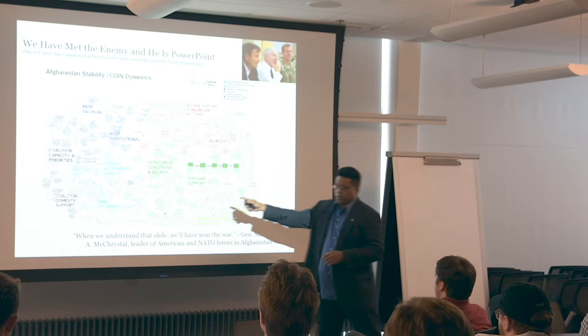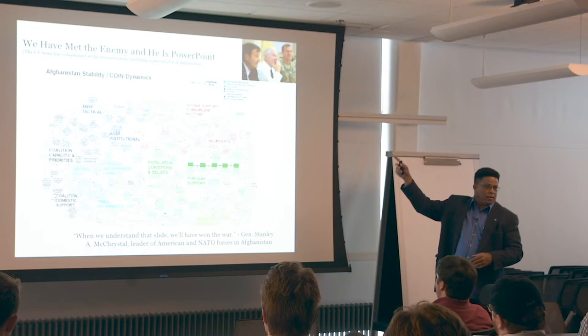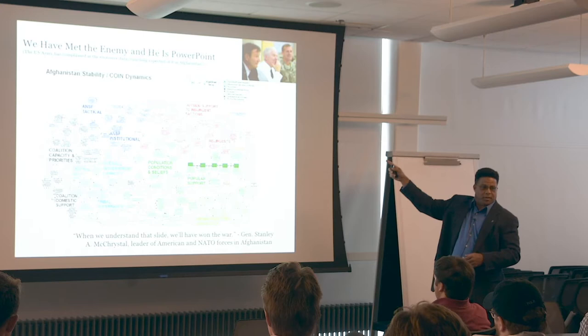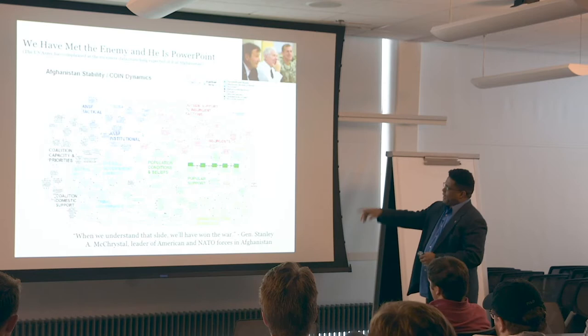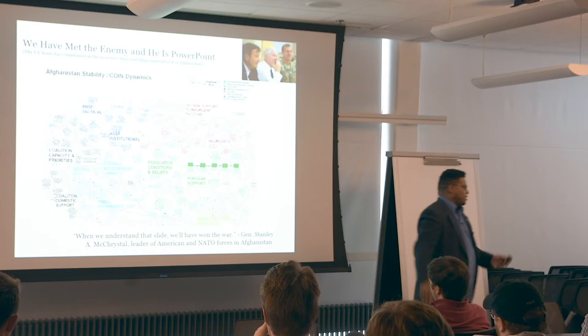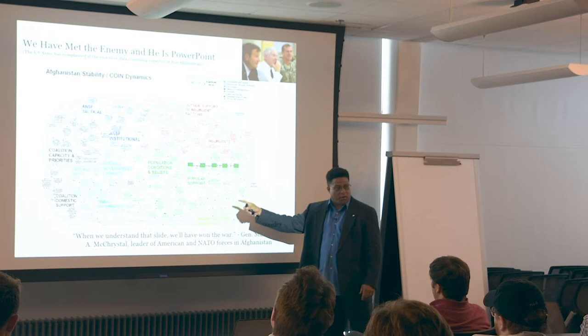You wouldn't normally show a very complex model to the boss or decision maker. However, in the real world, this is exactly what happened — that model was shown to decision makers. Anyone know the gentleman in the middle? Former Secretary of Defense Robert Gates, and on the right, General Stanley McChrystal, who was in charge of all of CENTCOM. That model was presented to them, and General McChrystal joked: 'When they understand this slide, they would have won the war.' Everyone laughed. However, what they missed is that this is absolutely brilliant. I know the guys who actually made it — it's a brilliant model. But the way it was presented made people not even look at it and just joke about it.